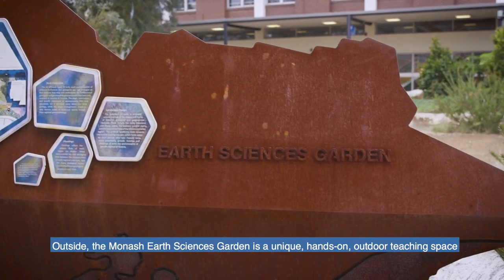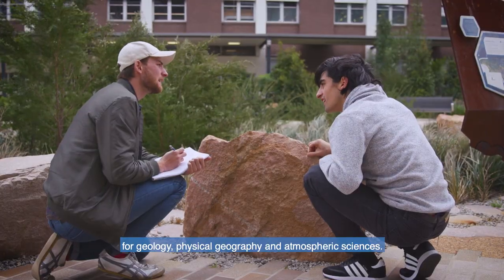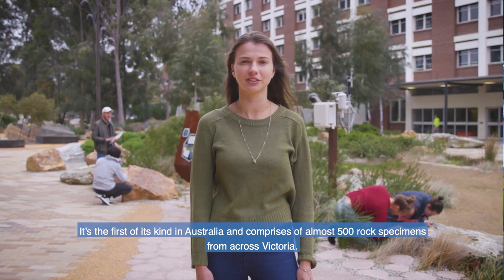Outside, the Monash Earth Sciences Garden is a unique hands-on outdoor teaching space for geology, physical geography and atmospheric sciences. It's the first of its kind in Australia and comprises almost 500 rock specimens from across Victoria.